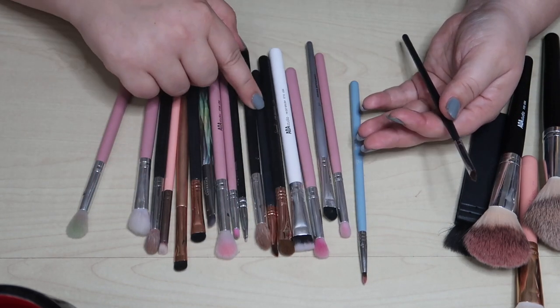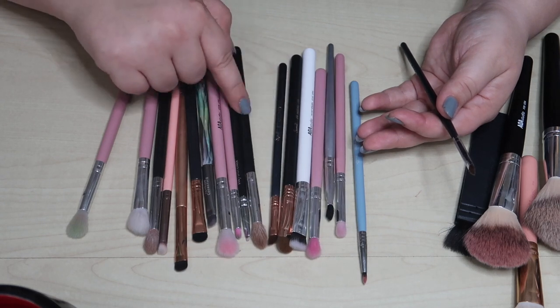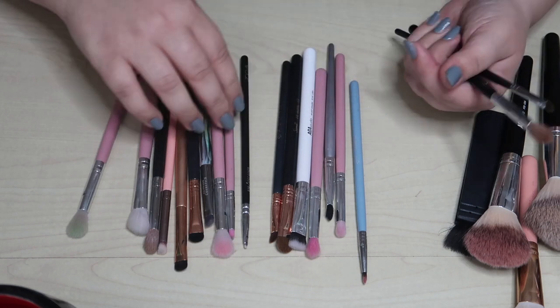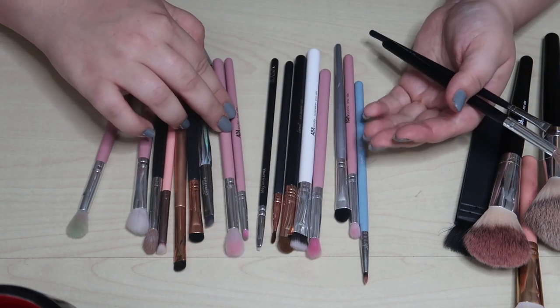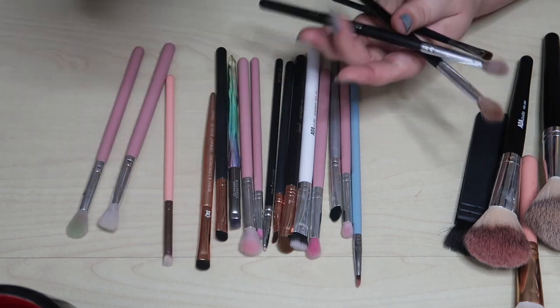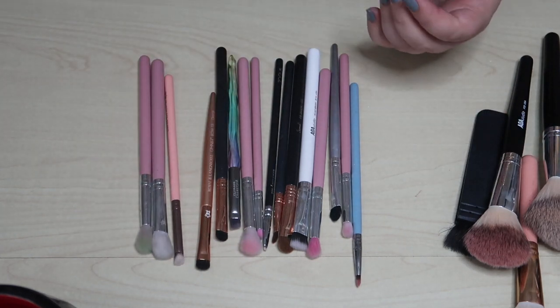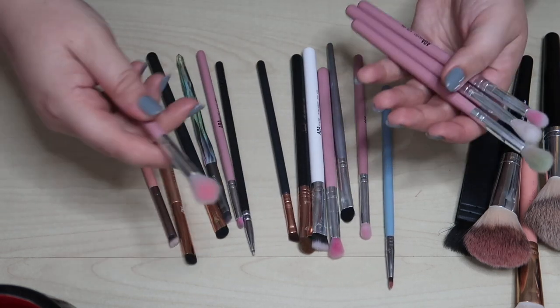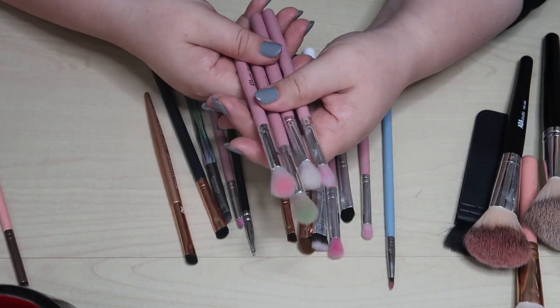Moving quickly through these: this is ELF, that's Sigma, this looks like Morphe so I'll declutter it. This one — I'm thinking Morphe again — decluttered. And this Zoeva one — yeah, looks like a Morphe — decluttered.